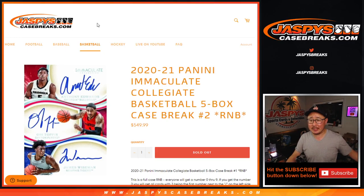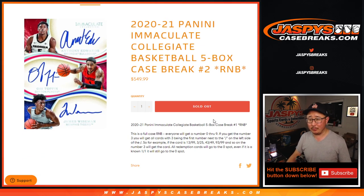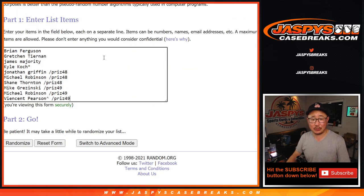Hi everyone, Joe for JaspiesCaseBreaks.com coming at you with 2020-2021 Panini Immaculate Collegiate Basketball, five box random number block break number two. I don't remember doing a number one, but this is number two. Big thanks to this group of people right here for getting in. So thanks to the people who bought spots straight up and congrats again to the people who won spots.